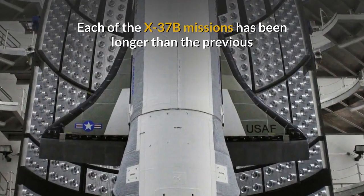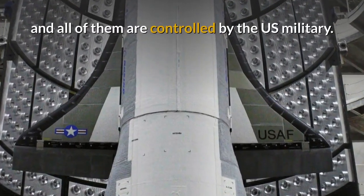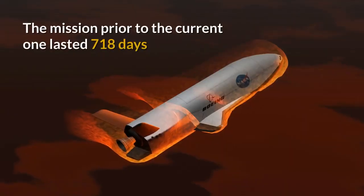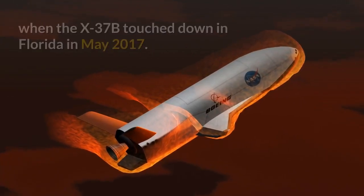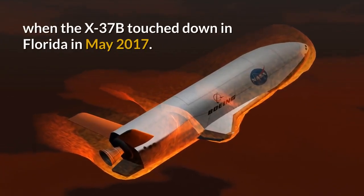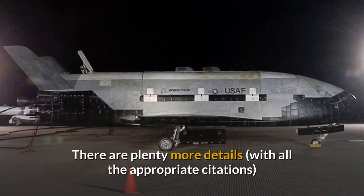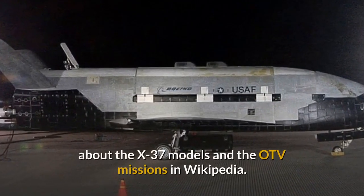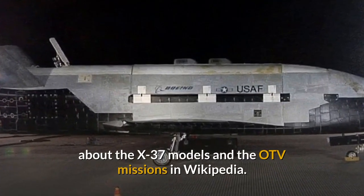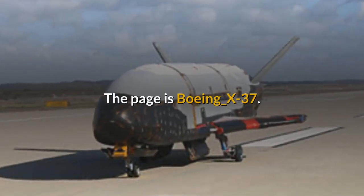Each of the X-37B missions have been longer than the previous and all of them are controlled by the US military. The mission prior to the current one lasted 718 days when the X-37B touched down in Florida in May 2017. There are plenty more details, with all the appropriate citations, about the X-37 models and the OTV missions in Wikipedia — the page is Boeing underscore X-37.